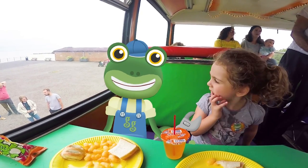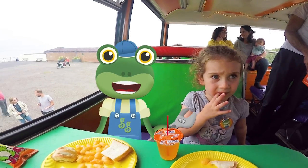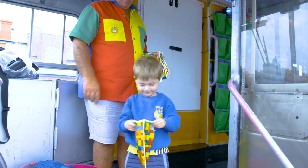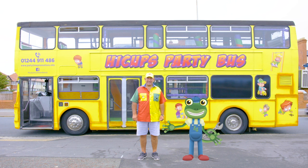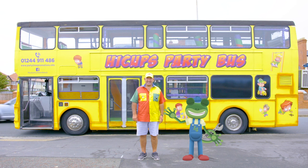Before everyone leaves, there's one last thing to do. Give out the party bags. We can't have a party without party bags. Phew! After all that excitement, I'm ready for a lie down. Thanks very much to Paul for showing us around his fantastic double-decker party bus. We'll see you again soon. Bye!